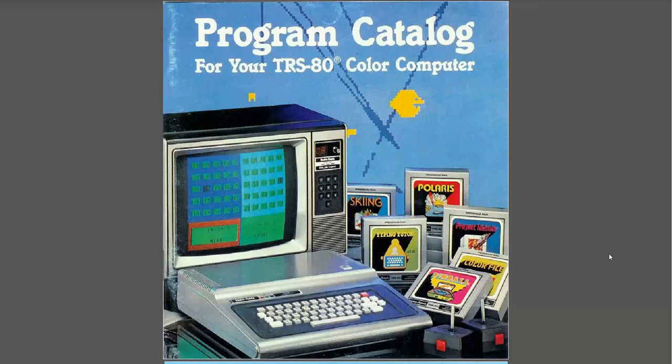Hi everybody. Today I wanted to take a look at the program catalog for the TRS-80 Color Computer. I'm going to be looking at it in a PDF. I actually have mine right in front of me which is in better condition than the one I have there, but I couldn't figure out a good way — I don't have a tripod for my camera and it just didn't look good. So I figured I'd do it with the PDF.